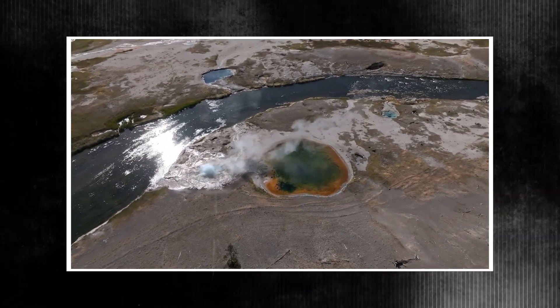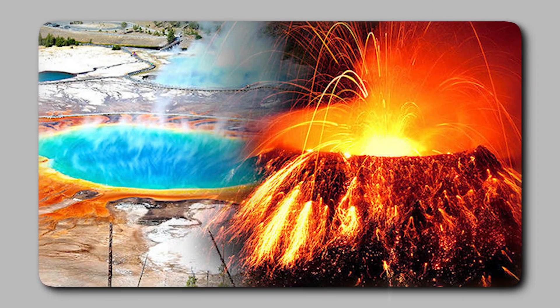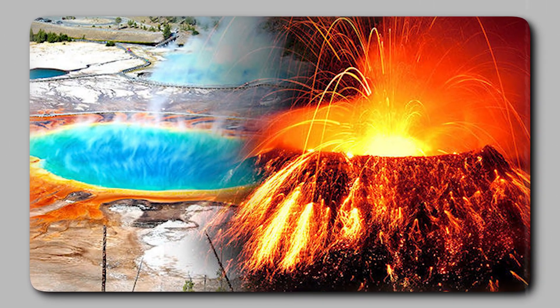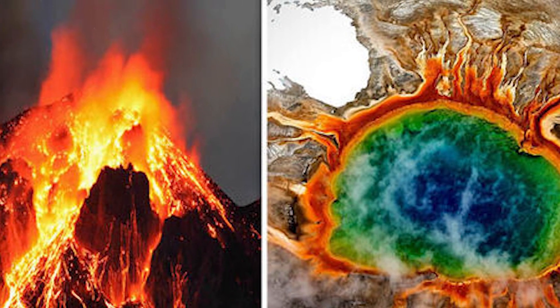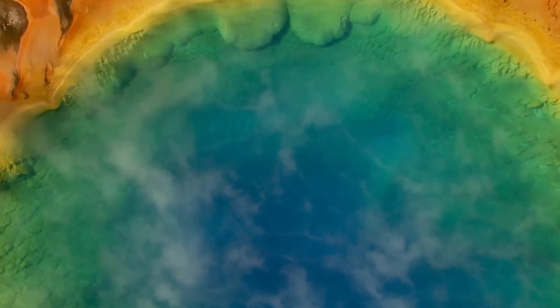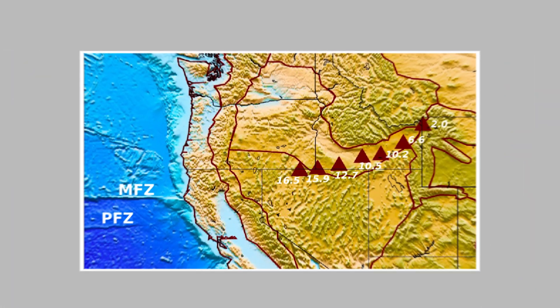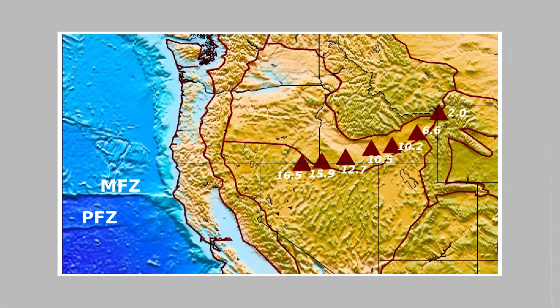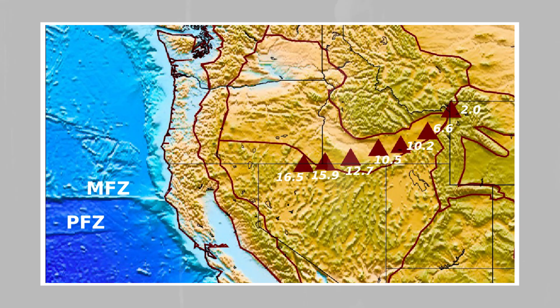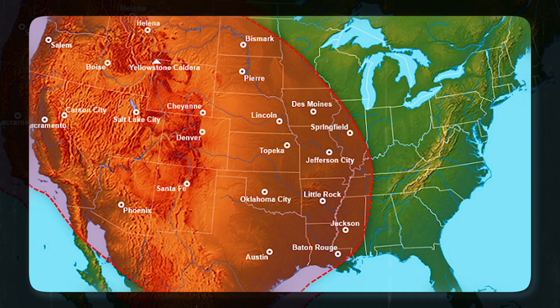These eruptions happen when subterranean water that has been superheated by the park's extensive volcanic system quickly turns into steam. This causes strong explosions that send rock, mud, boiling water, and steam skyward. Although there hasn't been a major volcanic eruption at Yellowstone in over 70,000 years, there have been minor eruptions that are rarely talked about in depth. Hydrothermal explosions, on the other hand, are much more common and pose serious local risks. Larger eruptions can be devastating, with some historic explosions leaving craters more than a mile in diameter, although minor occurrences happen nearly every year and are frequently undetectable.